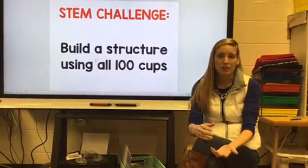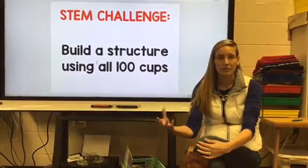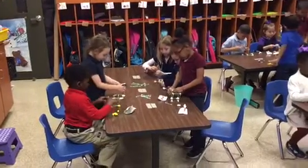Sometimes it's an individual challenge and they have to think for themselves. Sometimes it's a team challenge where they have to work together with their peers to create or make whatever the challenge of the day is.